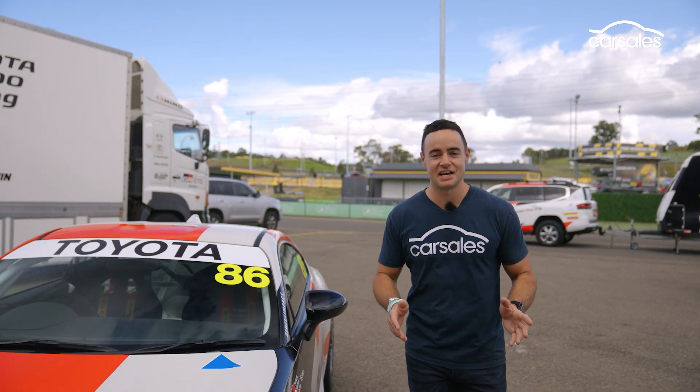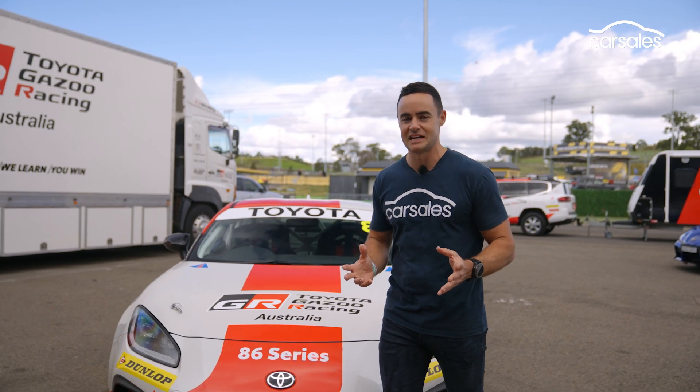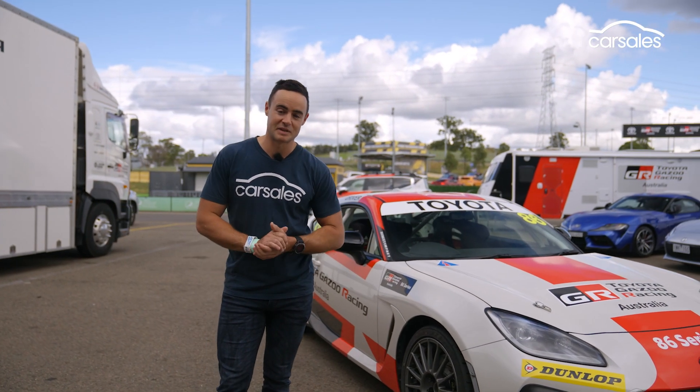This is the eighth season of the GR86 Racing Series in Australia, and it's been a really successful category in getting people from grassroots motorsport right up to the top level. We're seeing the likes of Declan Fraser, Will Brown, and plenty of other guys that are now racing in Supercars and beyond.